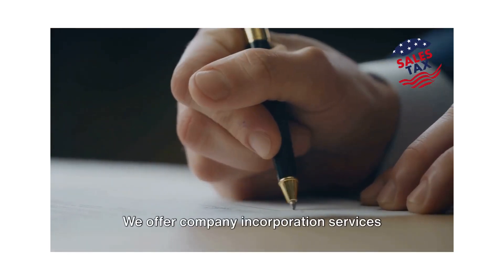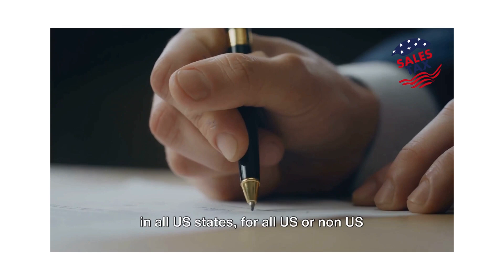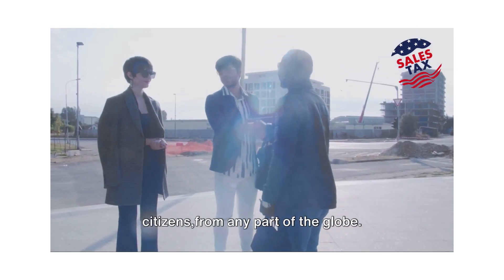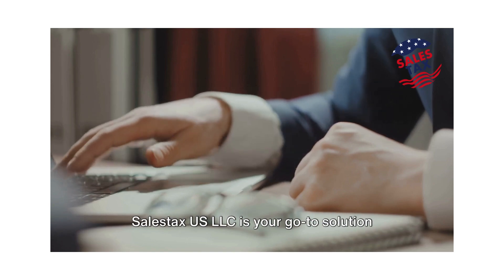We offer company and corporation services in all US states, for all US or non-US citizens, from any part of the globe. SailStax US LLC is your go-to solution for company and corporation formation.